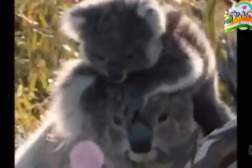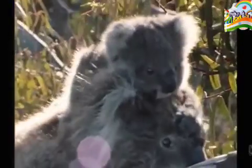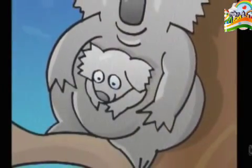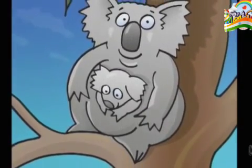When this joey was born, it was pink and as big as a jelly bean. It lived in its mother's pouch, drinking her milk. Koalas carry their tiny babies in a pouch, so they're called marsupials.